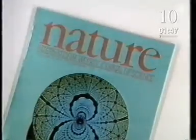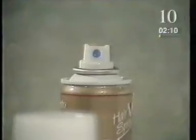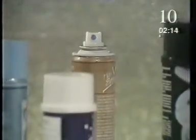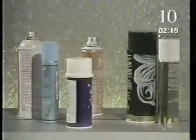In today's Nature magazine scientists reveal more evidence implicating aerosol gases. There is a very important signal being given to us by the disappearance of ozone in Antarctica — it's a signal that we really must be concerned about. If this were to spread to the rest of the globe, the consequences would be devastating. One estimate suggests that if the production of chlorofluorocarbons increases by three percent a year, there could be three percent less ozone in the atmosphere by the year 2000.